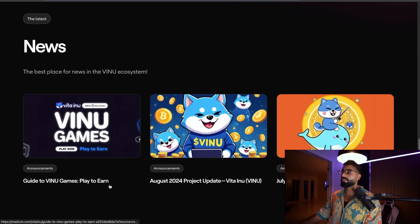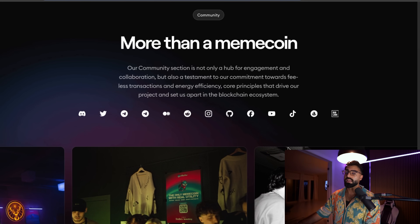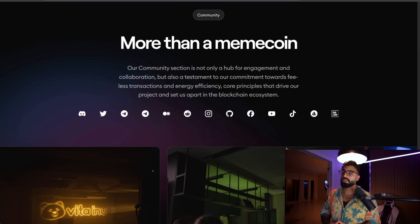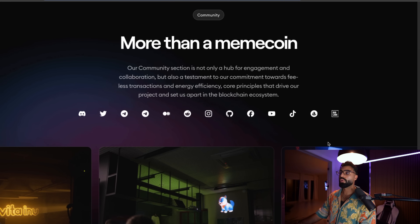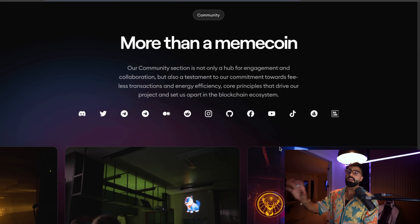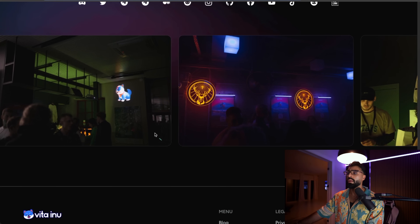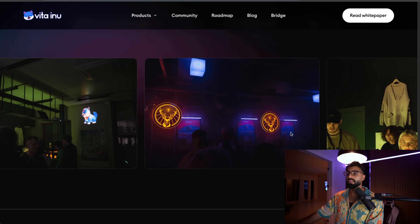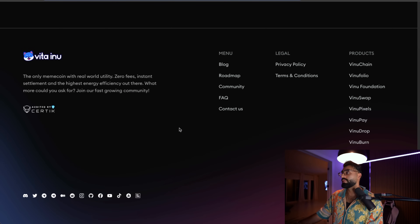Big news happening right now — you can check out their play-to-earn guide, their August 2024 projection update, their July 2024 projection update, and all the big things that are happening. This is more than a meme coin because their community section is not only a hub for engagement and collaboration, but also a testament to their commitment to feeless transactions and energy efficiency — core principles that drive their project and set them apart in the blockchain ecosystem. You can see the club scene they had going on here — they had a really sick Vita Inu event, and if you showed up, you had a great time.